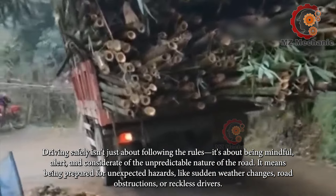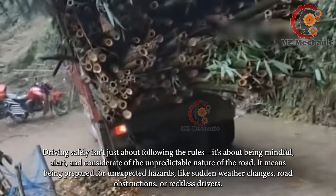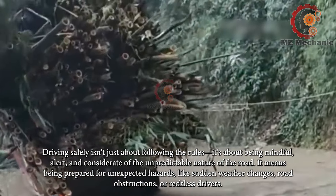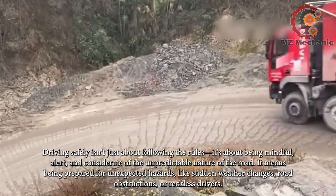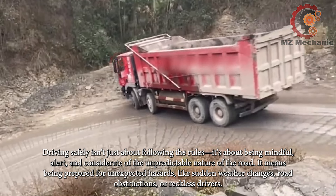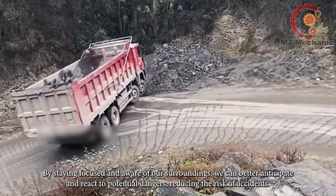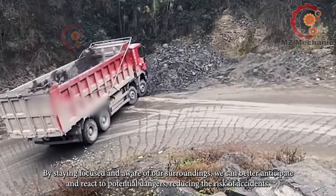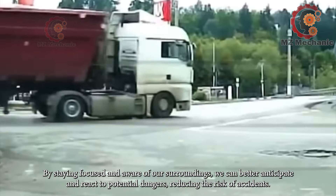Driving safely isn't just about following the rules — it's about being mindful, alert, and considerate of the unpredictable nature of the road. It means being prepared for unexpected hazards like sudden weather changes, road obstructions, or reckless drivers. By staying focused and aware of our surroundings, we can better anticipate and react to potential dangers, reducing the risk of accidents.